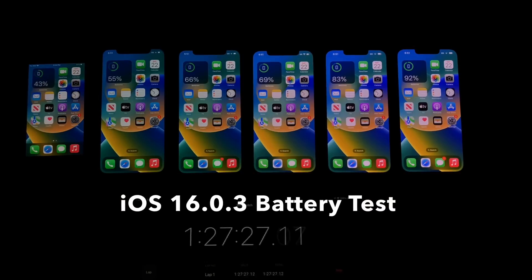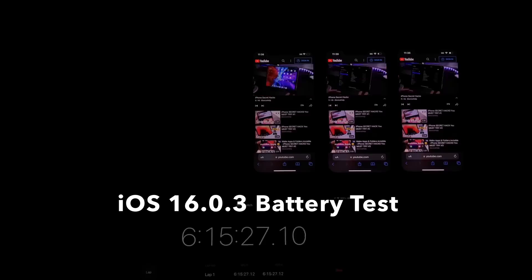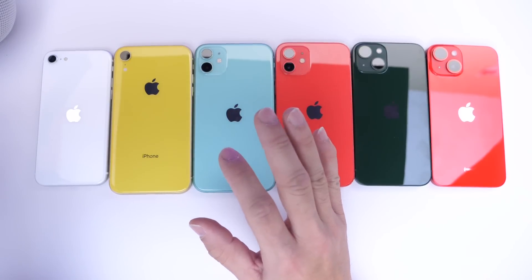Let's run the time lapse to show iOS 16.0.3 first. The first device to die was the iPhone SE with three hours of battery life. Then the iPhone XR with three and a half hours. Then the iPhone 11 with five and a half hours. iPhone 12 with six and a half hours. iPhone 13 with 10 hours. And the iPhone 14 with a whopping 15 hours of battery life on iOS 16.0.3.